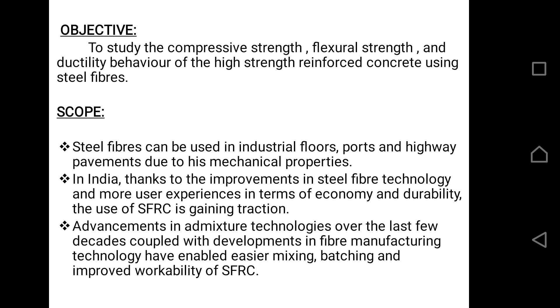Our main objective is to find the compressive strength, flexural strength, and ductile behavior of high strength reinforced concrete using steel fibers. We are using steel fibers in industrial floors, boards, and highway pavements. Due to advancement in fiber technology, SFRC — that is, Steel Fiber Reinforced Concrete — is gaining much attraction. There is also advancement in admixtureless technologies of SFRC, which adds further advantage to the use of steel fibers.